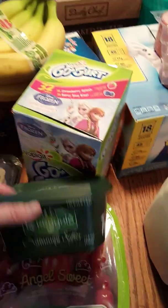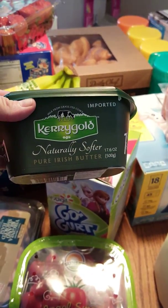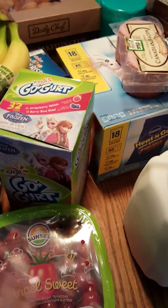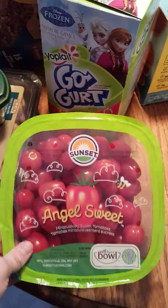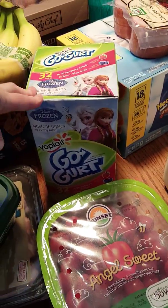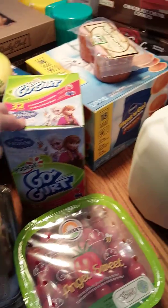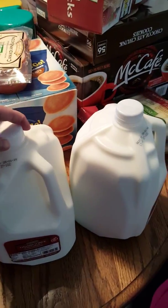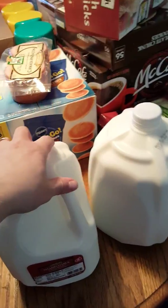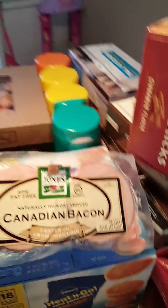The Kerrygold naturally softer pure Irish butter — it's the spreadable butter. Got the cherry tomatoes, got the girls the Go-gurt, there's 32 in there. We got two gallons of whole milk.